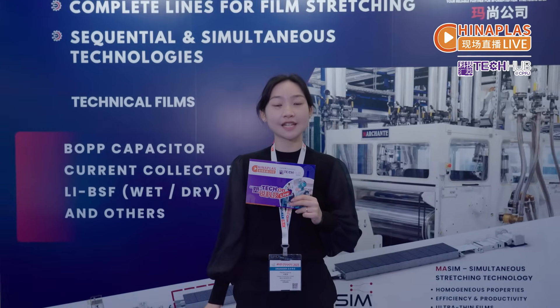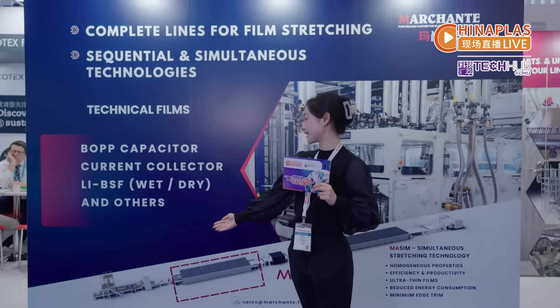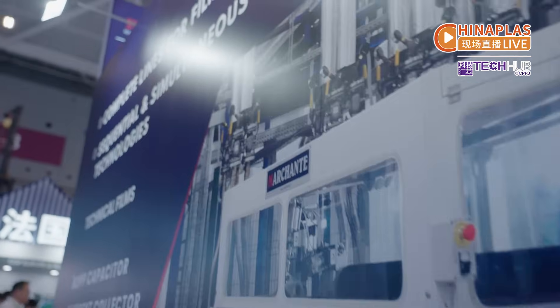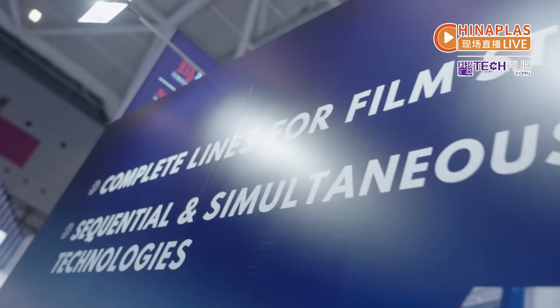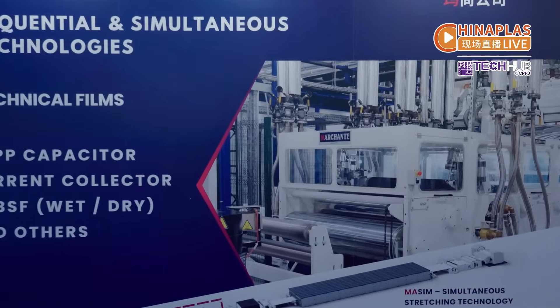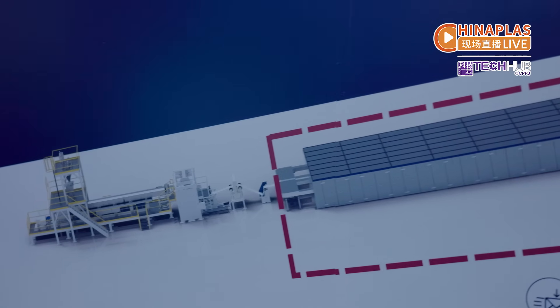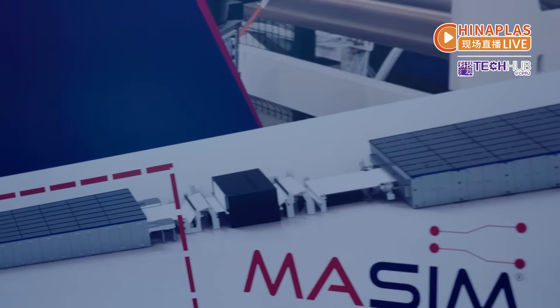At the France Pavilion, Marchente offers its patent Maxim technology for simultaneous biaxial stretching of films. The technology is designed to meet technical film requirements for the energy industry, such as battery separators for lithium batteries.